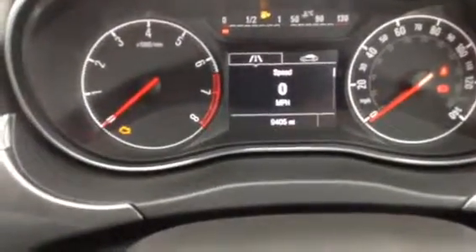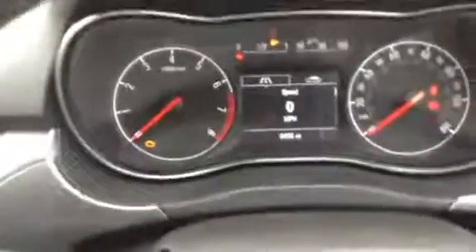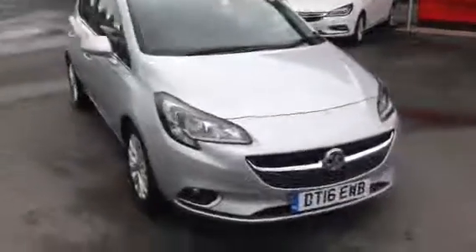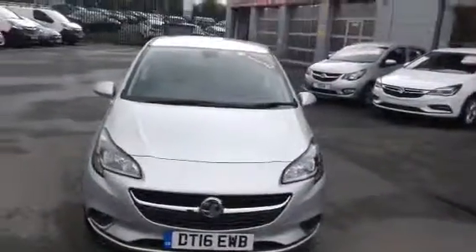As you can see the car is only on 9,405 miles, so very low mileage on the clock. If you would like any more information on this car or if you'd like to come down for a test drive, please call Baylis Vauxhall Hereford on the link below.